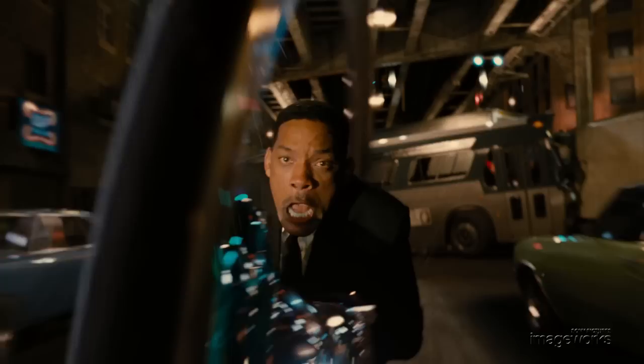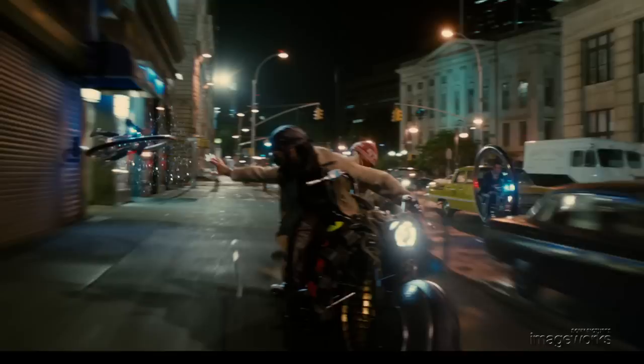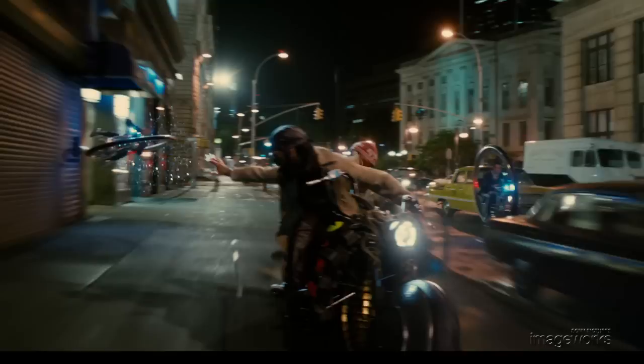Ultimately, the monocycle sequence utilized a dizzying array and combination of techniques: live action backgrounds, fully digital backgrounds, CG characters combined with on-set photography, CG vehicles with live action characters and a diverse range of effects. Artists used cutting edge techniques in lighting and simulation to seamlessly create the chase across entire city blocks, all the while keeping the audience in the heart of the action.